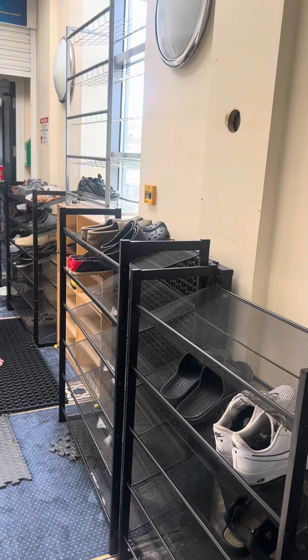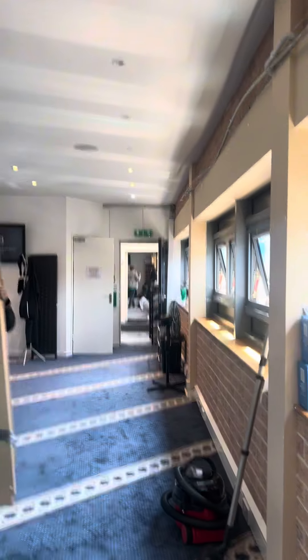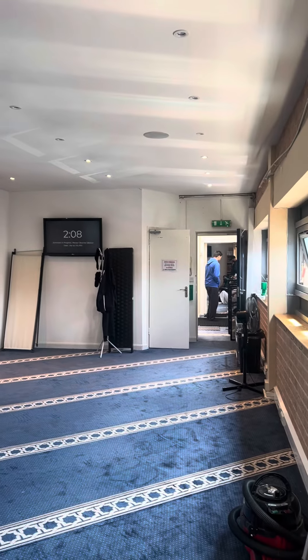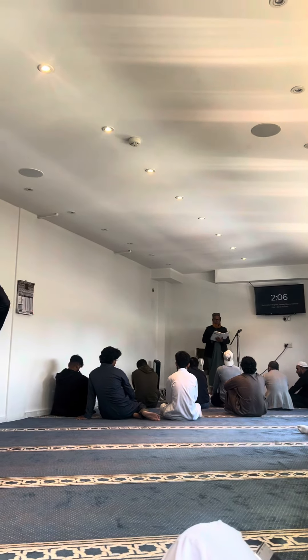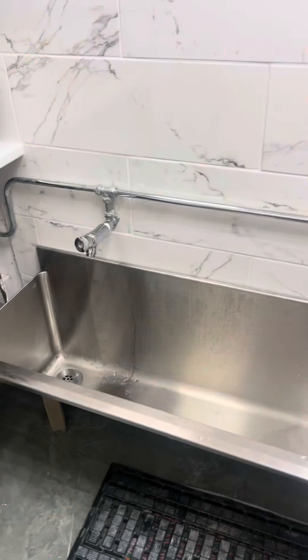As I'm showing you around, you'll see some movement — they also do evening classes here. This is the new carpet fitted in. You can see the fans there and the new lighting. Looking good — I'm happy with the work they've done so far.